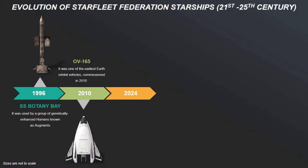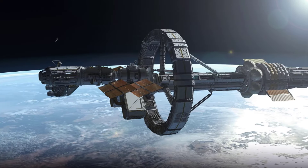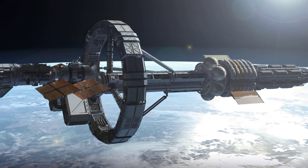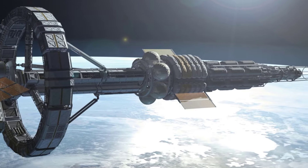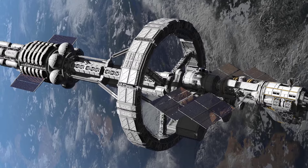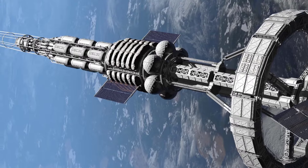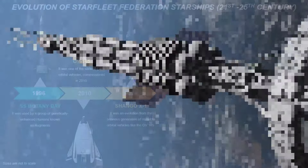After 14 years, commissioned in 2024, the Shango X-1 became the next step. It was an experimental spacecraft designed with advanced materials and cutting-edge propulsion systems for its time, an evolution from the previous generation of reusable orbital vehicles like the OV-165, incorporating greater resilience against the harsh conditions of space. Its pioneering mission to Europa, a moon of Jupiter, took three years and laid the groundwork for humanity's early steps towards interplanetary travel.